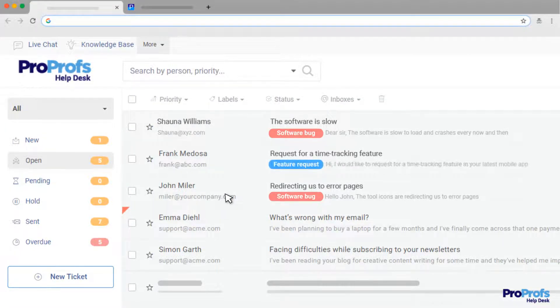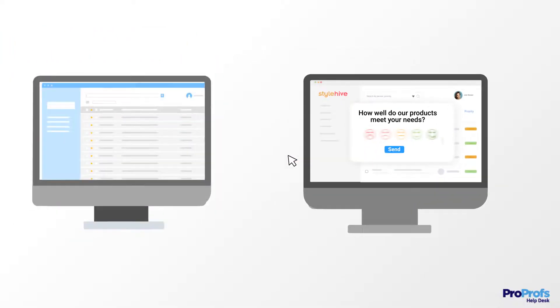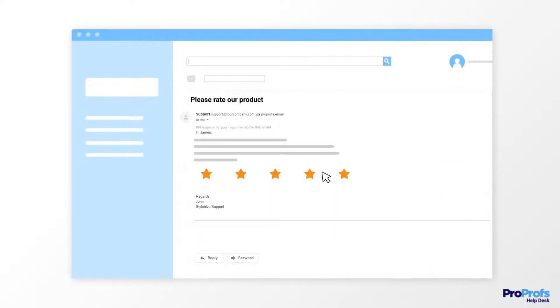You can add the label 'feature request' to messages that demand a new feature. Email surveys are a cost-effective way to capture feedback from internal employees, customers, or other stakeholders. Email management software allows you to embed a survey directly in your email and allows people to rate their onboarding experience, customer service interaction, product satisfaction, and much more.